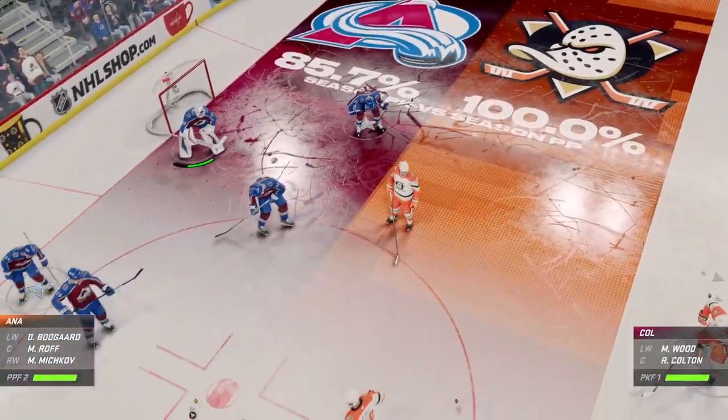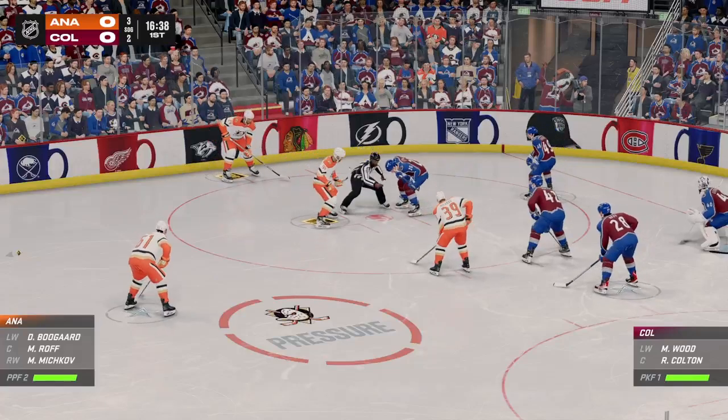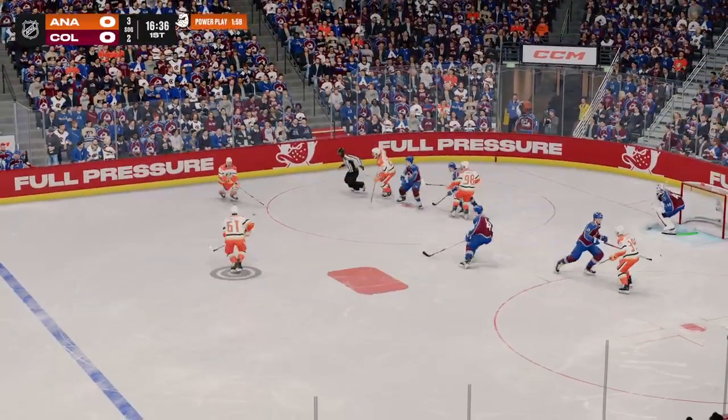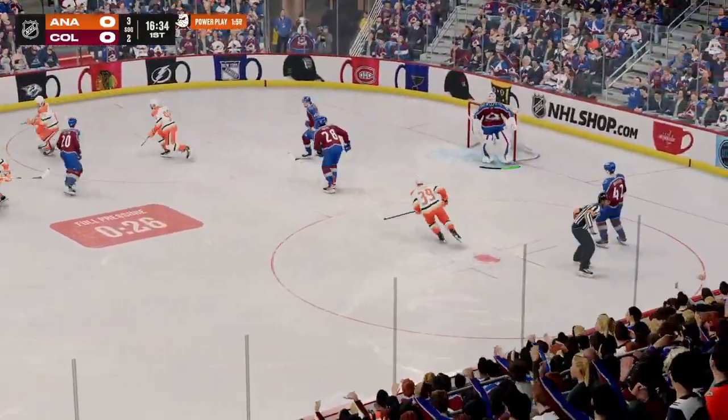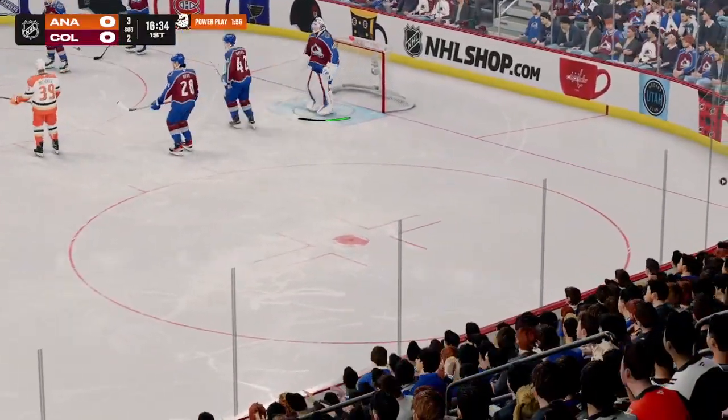The Ducks get their man advantage unit out there for the first time tonight. An opportunity here to go up by one on the power play. You know they worked on this in practice — it's something you do with your repetitions, this is what prepares you to be big in these moments. And we'll get a reset after the puck goes up and out of play.